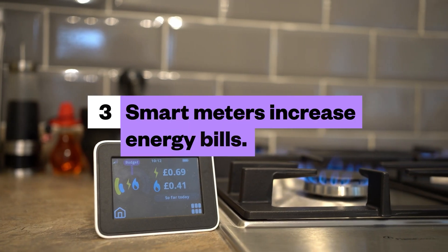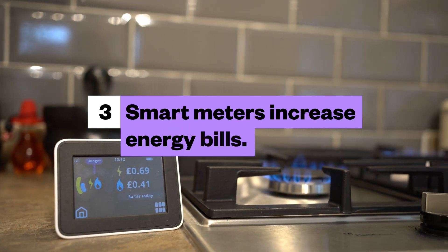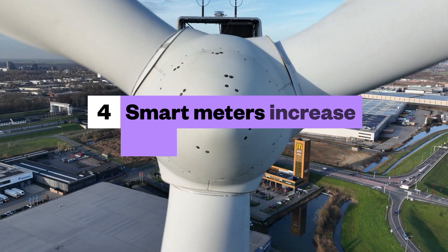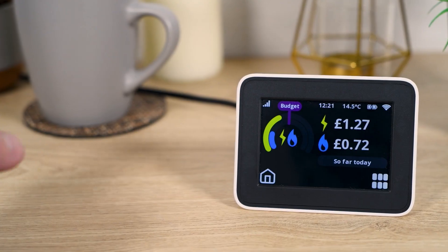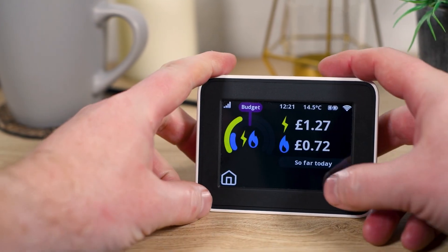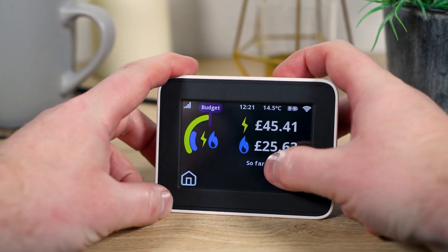Number three: smart meters increase energy bills. Well, the purpose of a smart meter is to ensure accurate billing — you're only charged for what you use, which can help you spot ways to save. And number four: you can't switch suppliers if you have a smart meter. Well, you absolutely can switch suppliers if you have a smart meter. Newer models keep all functions and will work as normal when you move to a new supplier.